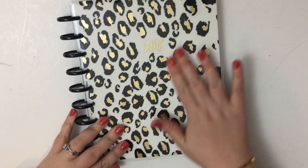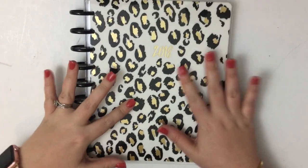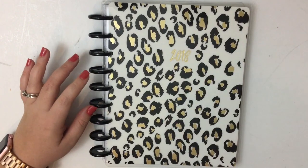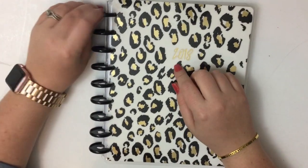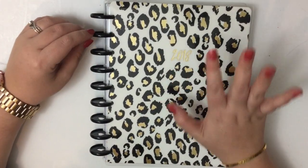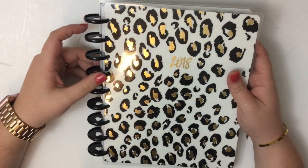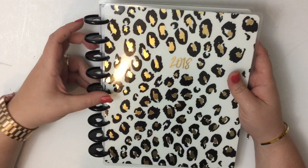Hey guys, it's Heather from Calva Plant. Today I am flipping through one of my new Planner Girl planners. This one is from Hobby Lobby — that's where I picked it up. It's also available at the maybe shop. I can't remember if this one's going to be at Joanne's or not, but it's definitely at Hobby Lobby. I picked it up at one of my local Hobby Lobbies.